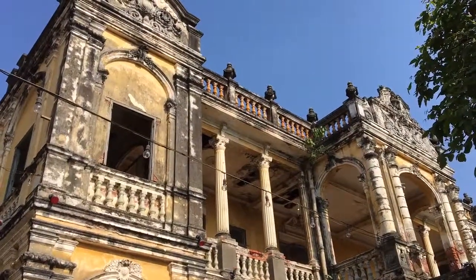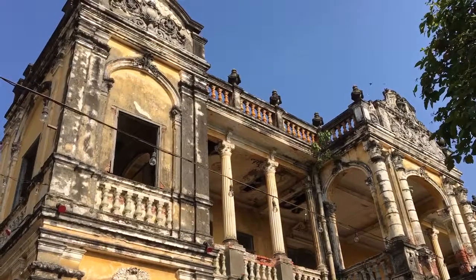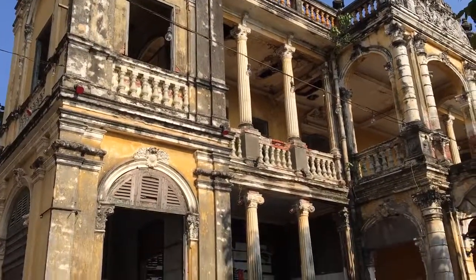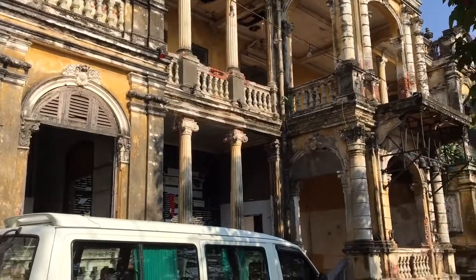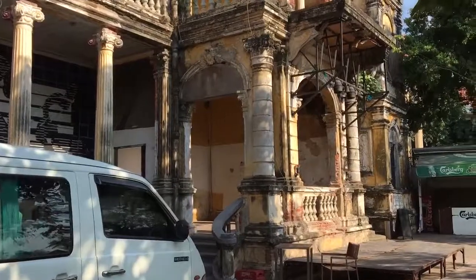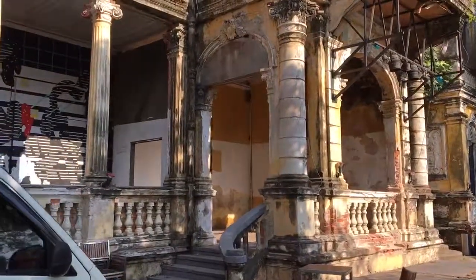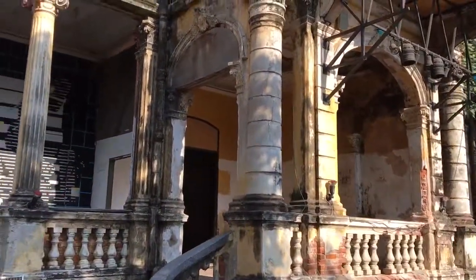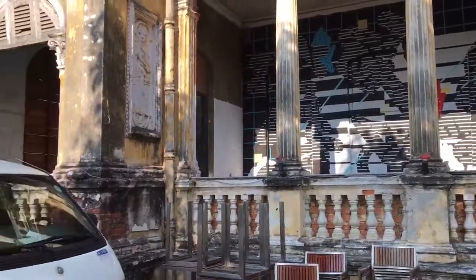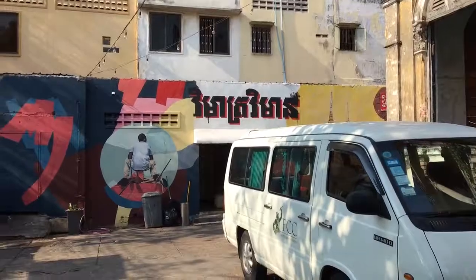This is one of the French colonial relics here in Phnom Penh. They do all different kinds of things here. On Halloween they did it up pretty nice. It's pretty interesting. Some street art.